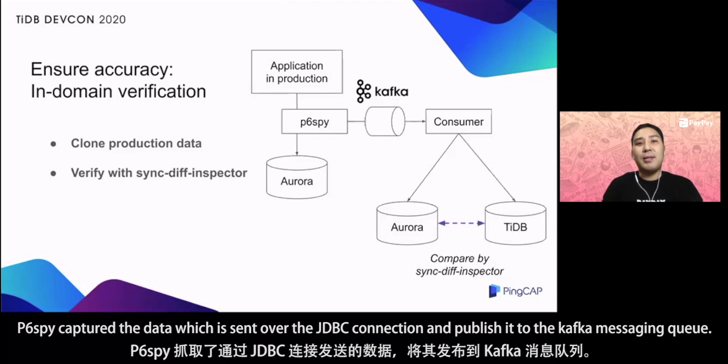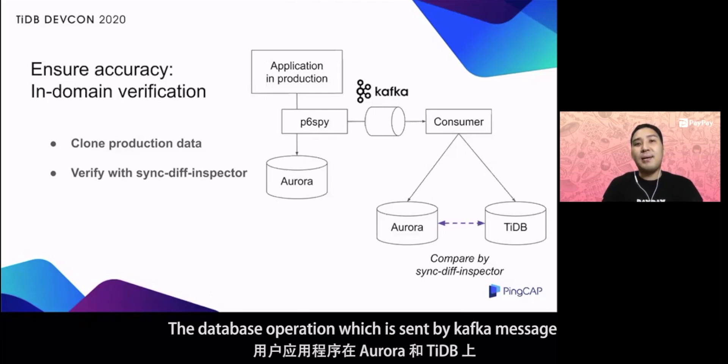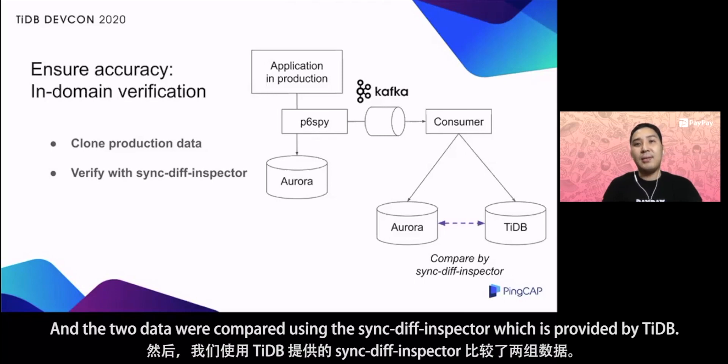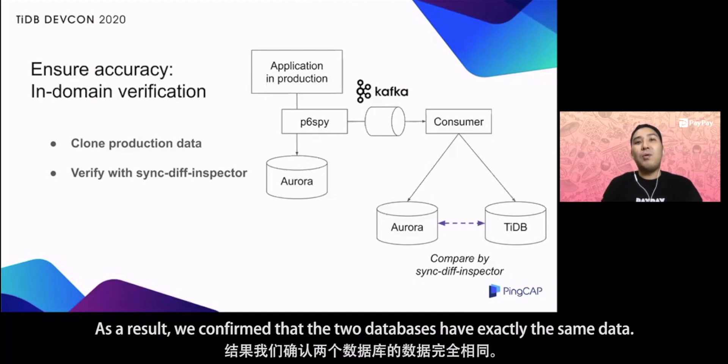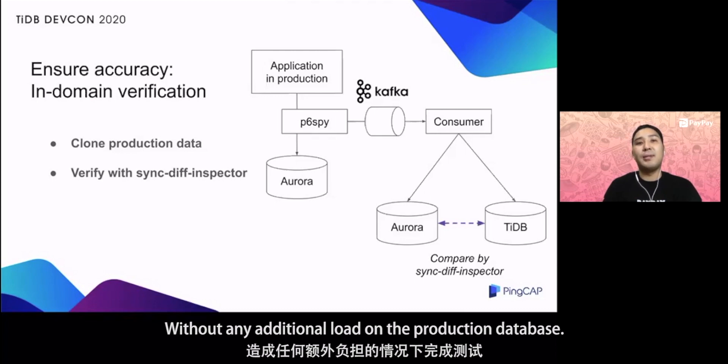P6Spy captured the data which is sent over the JDBC connection and published it to the Kafka messaging queue. The database operations were executed at both Aurora and TiDB by the consumer application, and the two datasets were compared using the SyncDiff inspector provided by TiDB. As a result, we confirmed that the two databases have exactly the same data. This method has the benefit that the test can be done without any additional load on the production database.